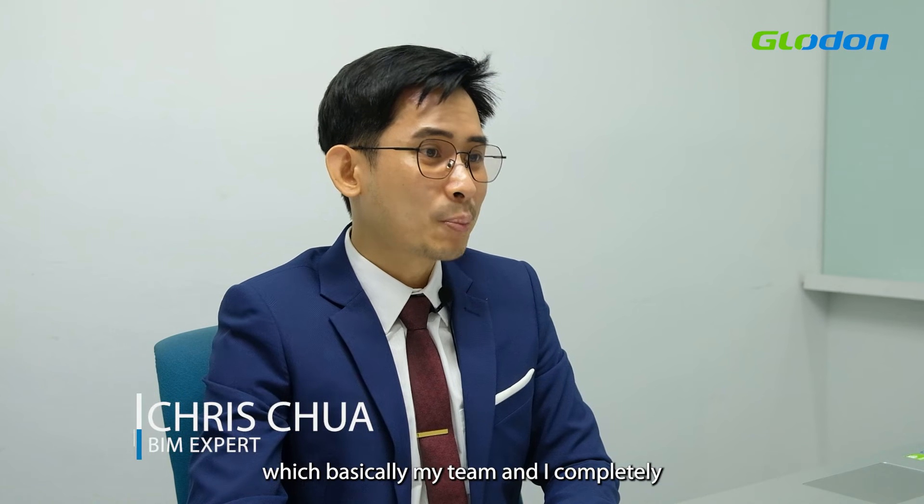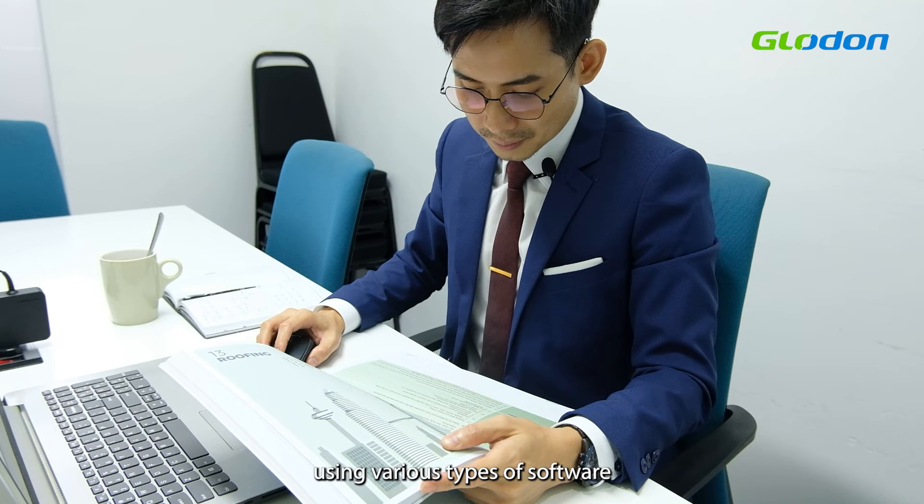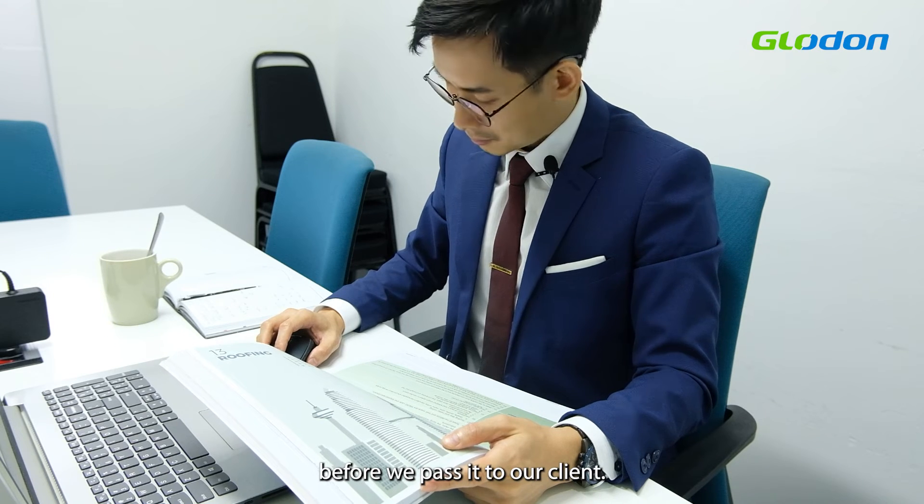Hi, I'm Chris. Currently, I'm a specialized building information modeling services provider. Basically, I and my team completely build a building in the virtual world using various types of software before we pass it to our client.